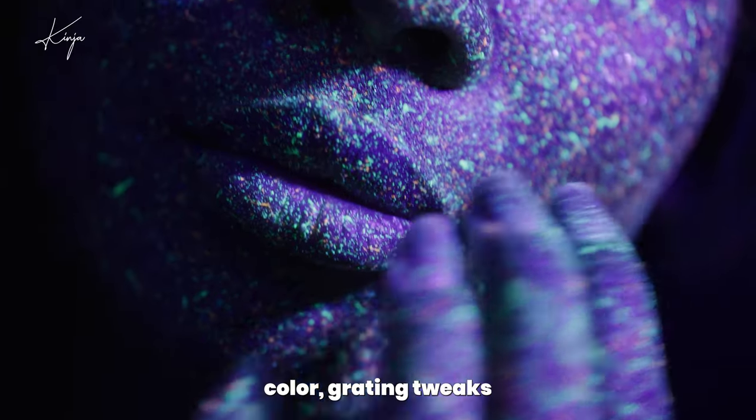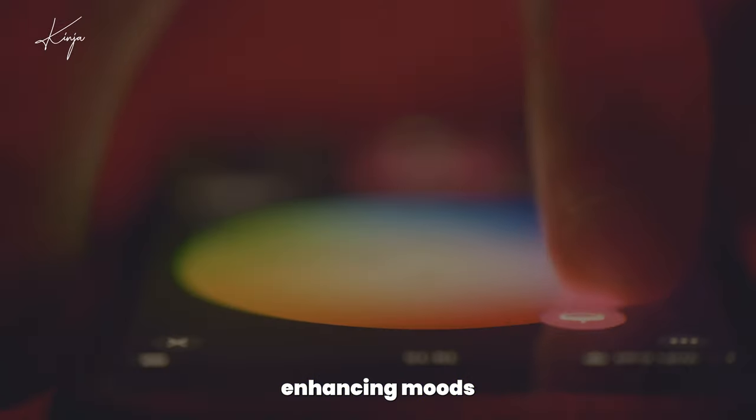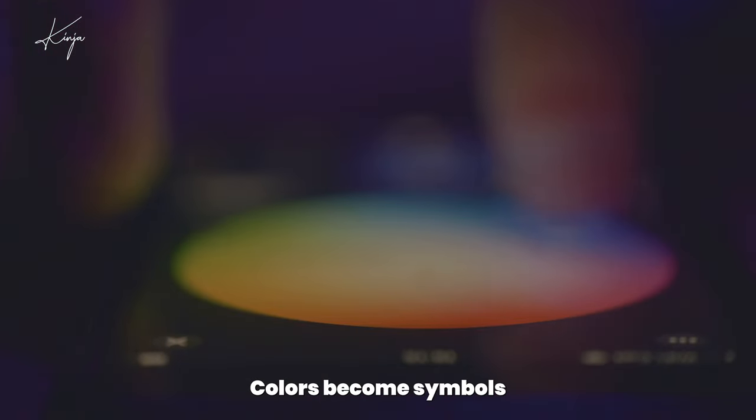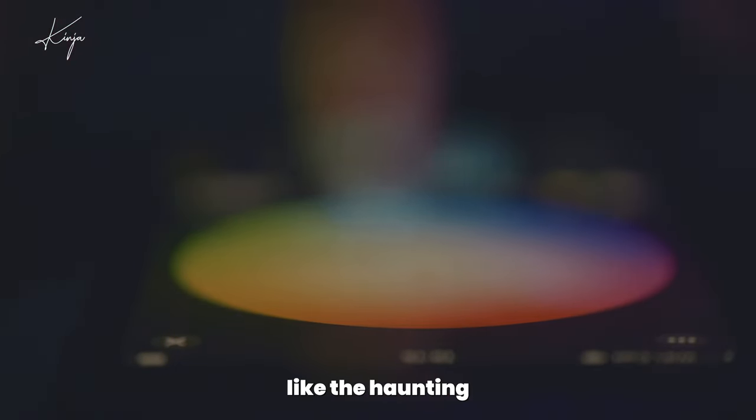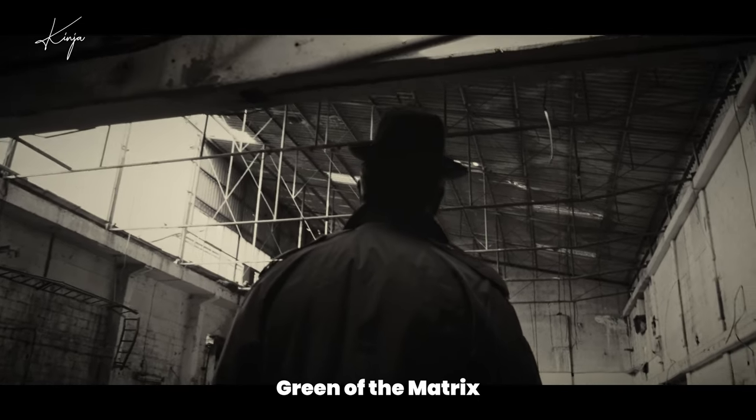In post-production, color grading tweaks these hues to perfection, enhancing moods and highlighting themes. Colors become symbols, like the haunting red coat in Schindler's List, or the stark green of the Matrix.